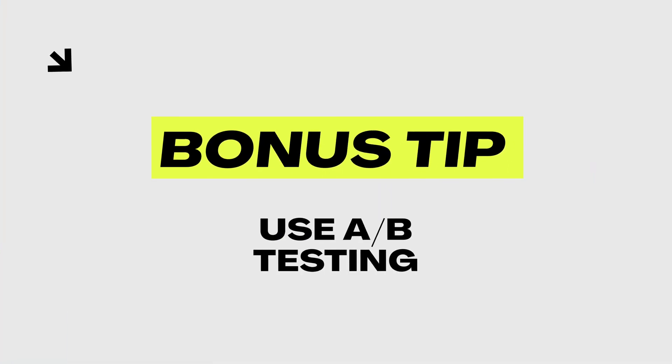Those are basically the five components that your sales page needs to have. Now, a bonus tip: really use A/B testing. You might be wondering which headline works best and which doesn't — that's where A/B testing comes in.